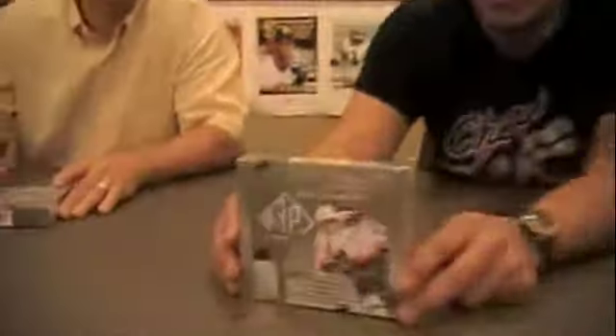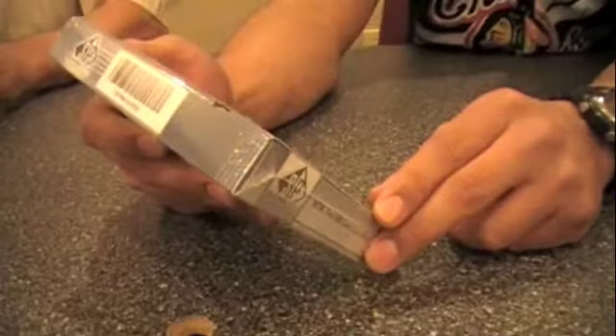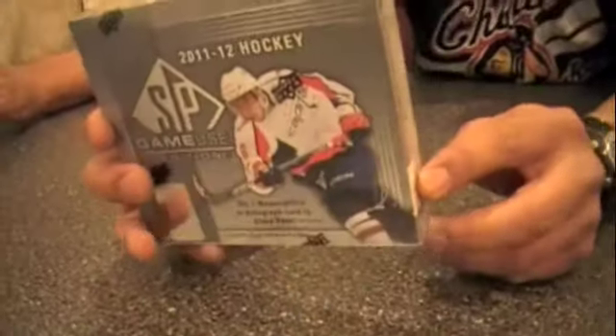Hello ladies and gentlemen, I'm Andrew and I'm Dan. It's playoff season and for that we are celebrating by opening two boxes of 2011-12 SP Game Used Edition from Upper Deck.